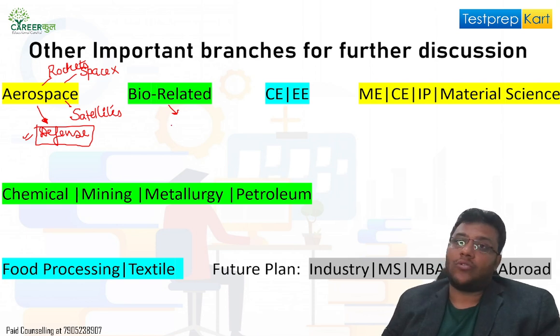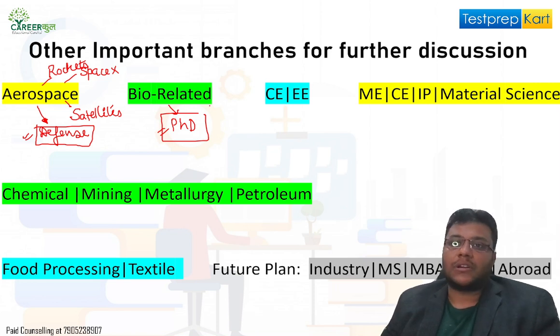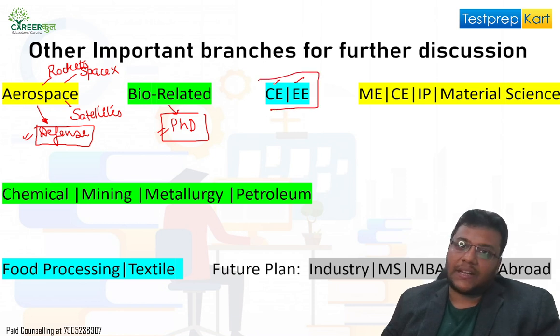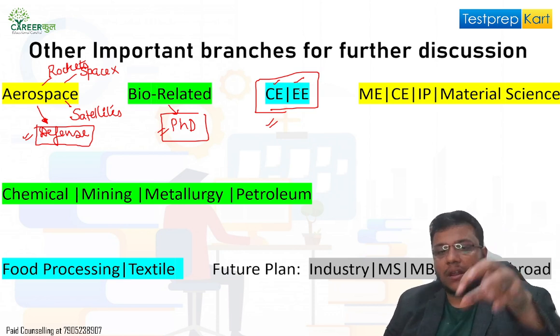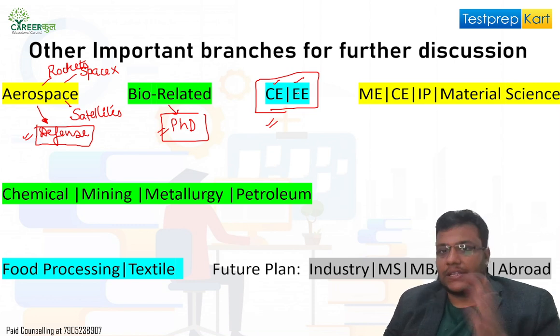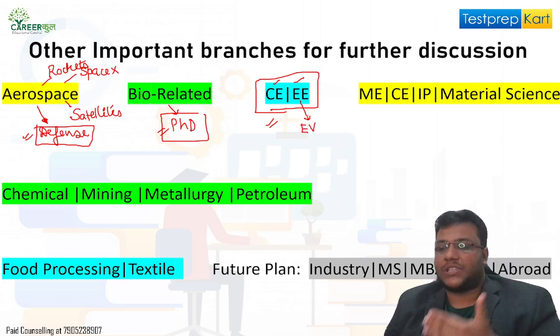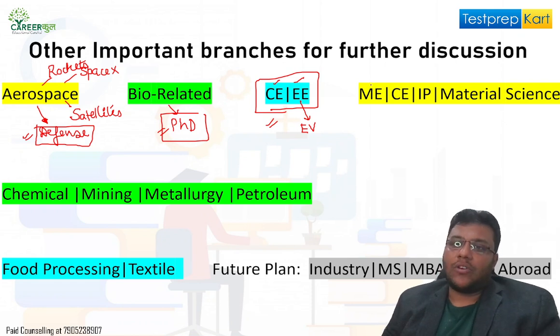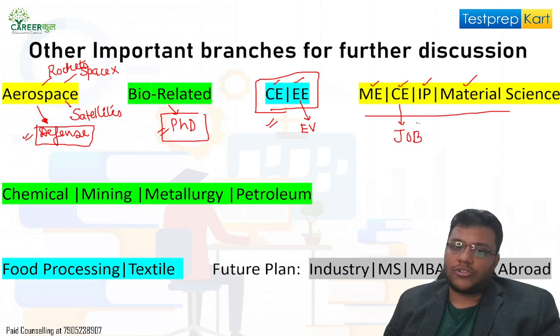Bio-related fields are a very upcoming area — if you're looking to settle abroad in Europe or the US and wish to do a PhD, this is a growing field with commercial companies, not just research. Civil and Electrical Engineering are present with applications, but currently computer science and electronics are coming into these fields strongly. In Electrical Engineering, the most advanced and active area right now is electric vehicles.